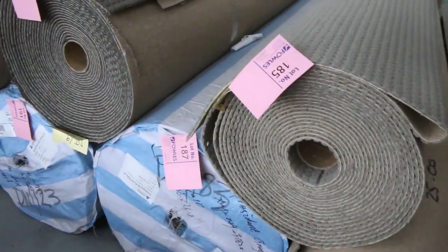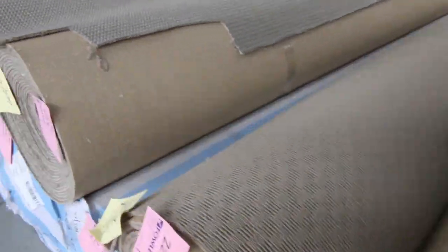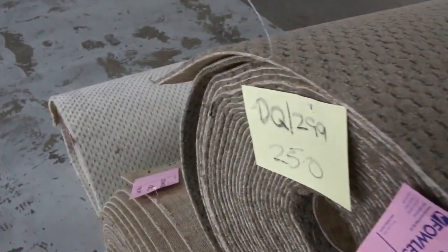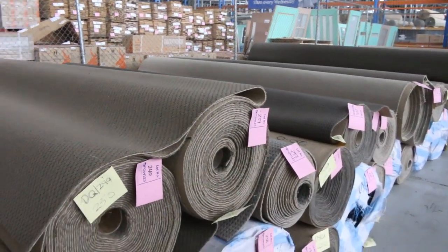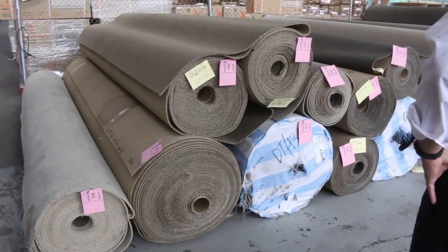Across here we've got our big row of textured loop piles — plenty to choose from. They go right up to lot 242, all different colors, sizes, and designs. $25 a broader meter is pretty much what most of this has been selling for, so an absolute steal. There are lots of 15, 20, 30, and 40 meter rolls. Big quantities also — you'll find more than one of the same roll, so if you wanted 80 to 100 or even 150 meters, you'd find it there. $25 a broader meter — absolute bargain.